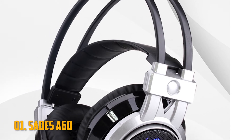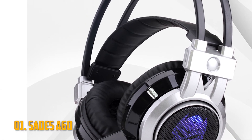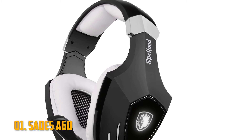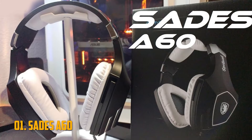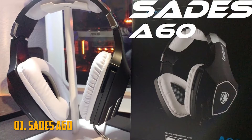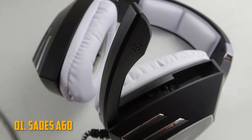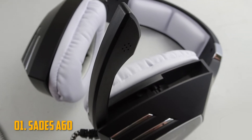Number 1: SADES A60. The first is the SADES A60, a classic black and white headset with sleek curved edges and a price tag of less than $30. It has leather padded earcups, so it's comfortable to wear for extended periods, plus its microphone is grounded.